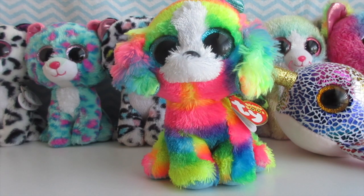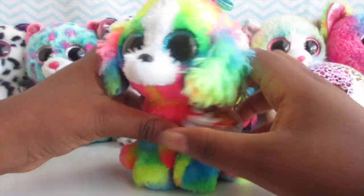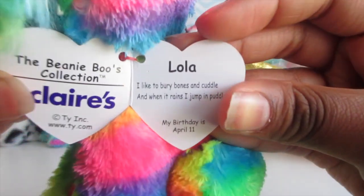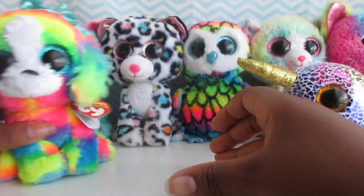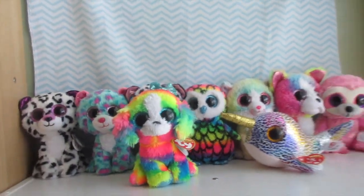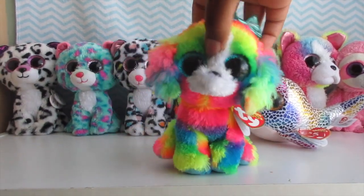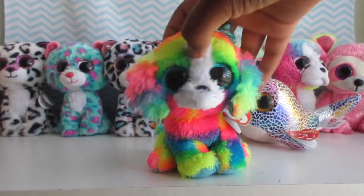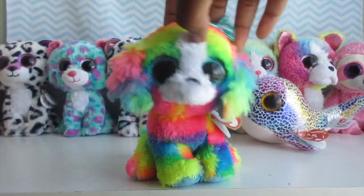My ninth and final Claire's exclusive — I could be missing one and will put a picture up if I am — is Lola, of course, my mascot. I love her so much. Her tag reads: 'I like to bury bones and cuddle, and when it rains I jump in puddles.' Her birthday is April 8th. That's all my Claire's exclusives — I hope you guys like this video. Comment below which Claire's exclusive you like the best. Please subscribe to my channel, thanks for watching, bye!